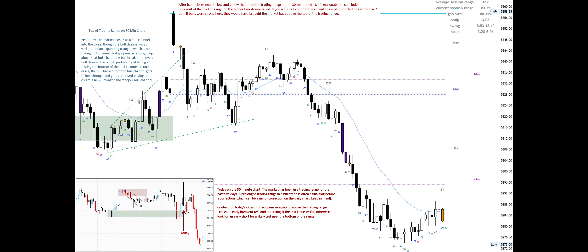After bar one closes near its low and below the top of the trading range on the 30-minute chart, it's reasonable to conclude the breakout of the trading range on the higher time frame failed. If you were not confident, you could have also shorted below the bar two doji. If bulls were strong here, they would have brought the market back above the top of the trading range.